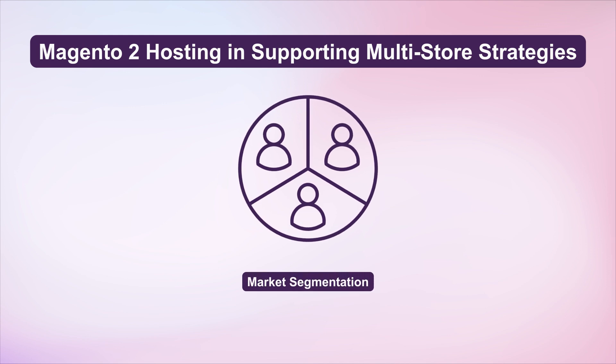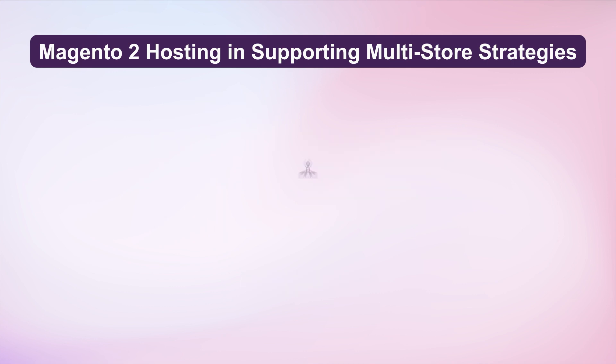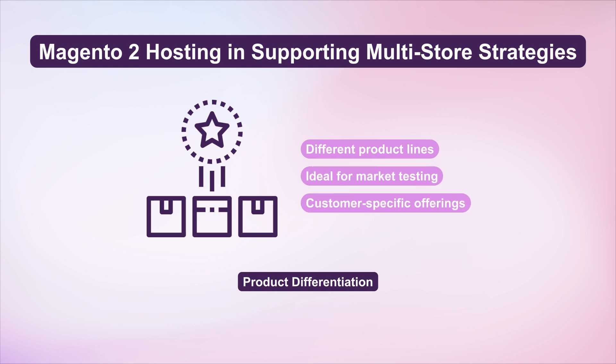Market Segmentation – Tailor each store to target different customer segments, boosting market reach and enhancing brand visibility. Product Differentiation – Use separate platforms for different product lines, ideal for market testing and customer-specific offerings.